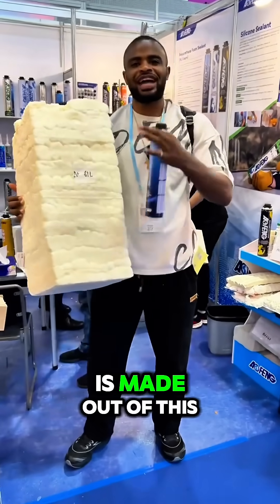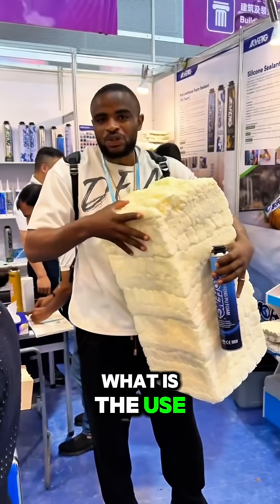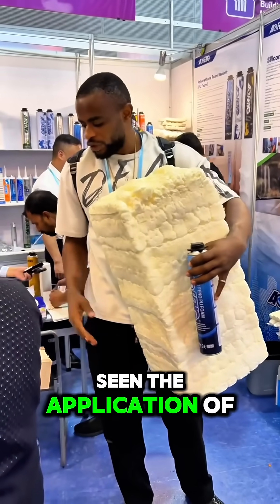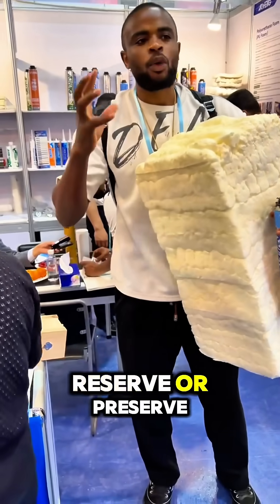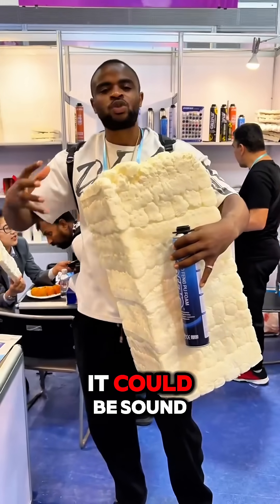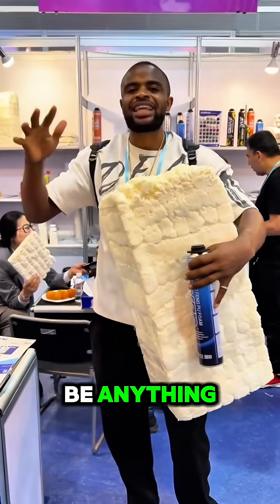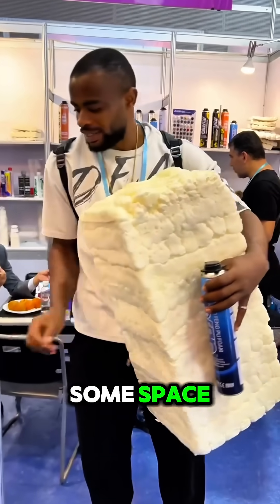This big one, as you can see, is made out of this material. A lot of you have been asking what the use of this is. Many of you have seen the application of wanting to reserve, preserve, or stock some energy — maybe heat or sound — that you don't want to transmit to the next level, or it could just be to fill up some space.